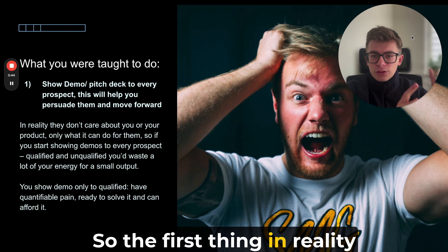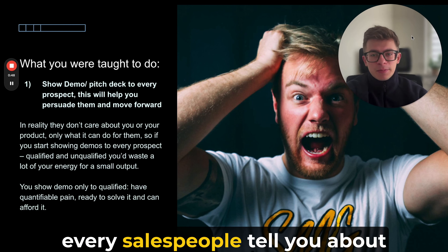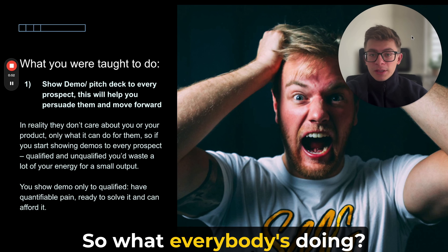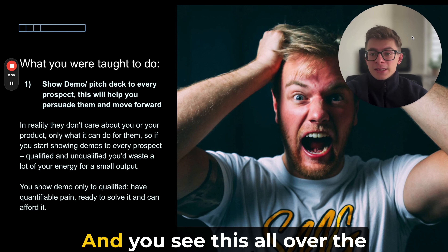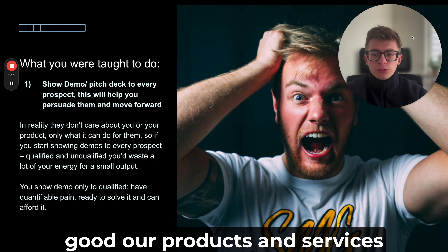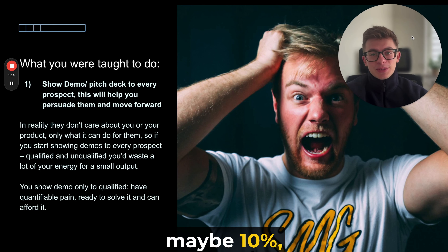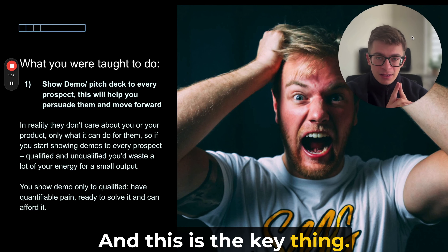In reality, people don't care about you — and you know this. Every salesperson will tell you this, but the problem is implementing that knowledge. What everybody's doing is speaking with everyone, talking about how great they are, how great their company is. You see this all over the place — on websites, everywhere — how good the products and services are. But maybe five, ten, or even one percent of demos actually focus on what the prospect wants. And that is the key thing.